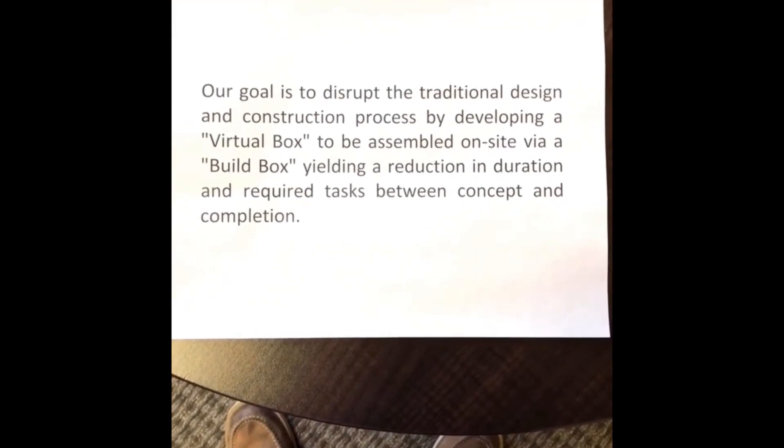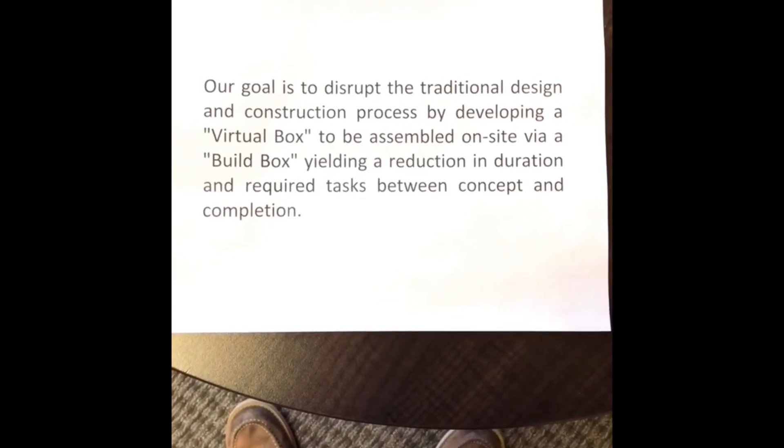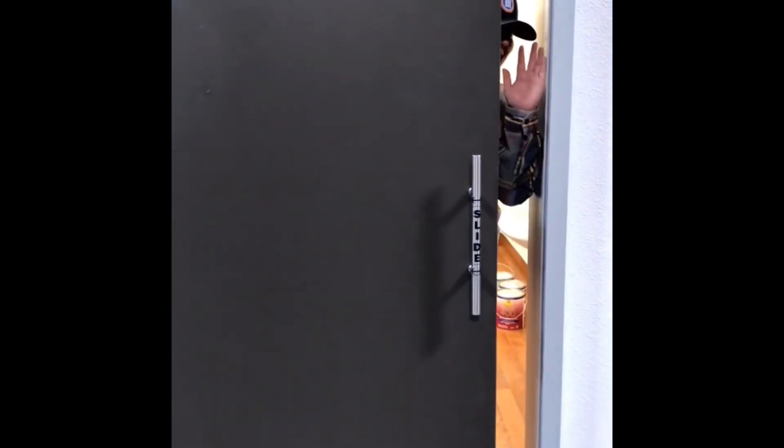Next week, I will go over in detail what a virtual box and what a build box entails. See you next time.